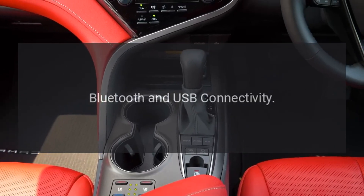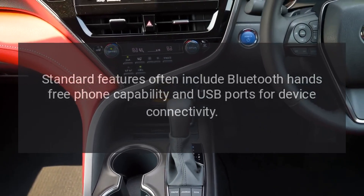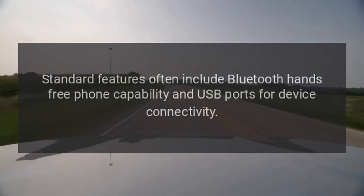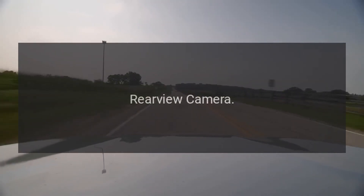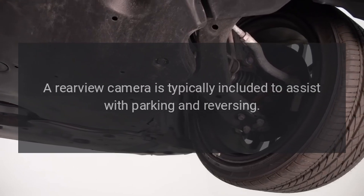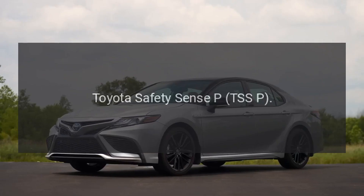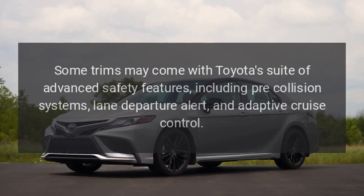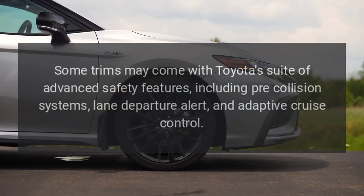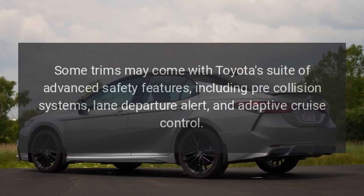Bluetooth and USB connectivity: standard features often include Bluetooth hands-free phone capability and USB ports for device connectivity. Rear-view camera: a rear-view camera is typically included to assist with parking and reversing. Toyota Safety Sense: some trims may come with Toyota's suite of advanced safety features, including pre-collision systems, lane departure alert, and adaptive cruise control.